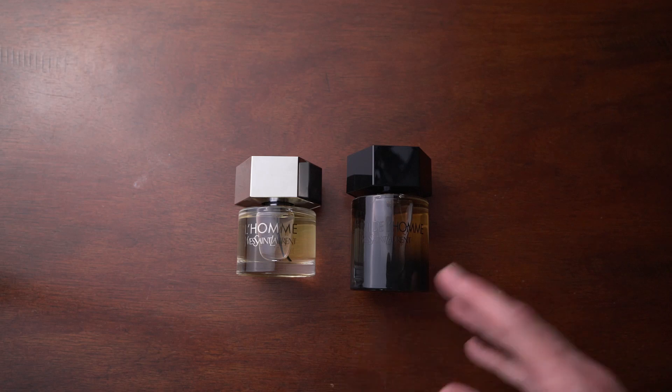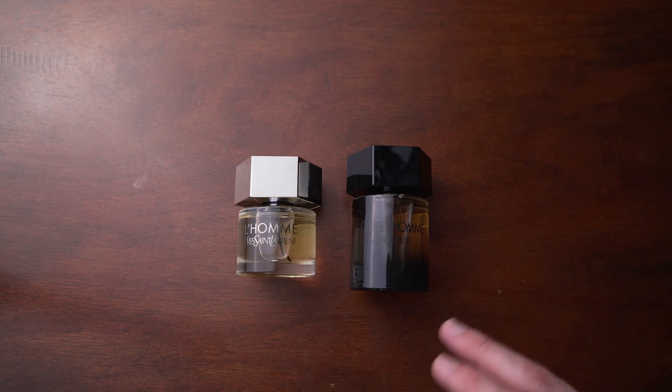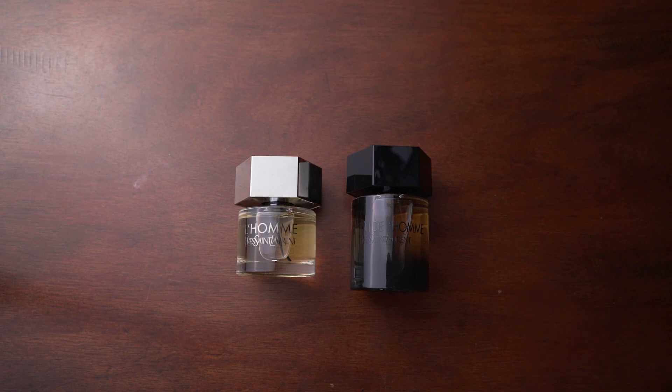I have a few more to show. If you have any suggestions for this easy collection series — two fragrances from a house — let me know down in the comments and I'll put that in a future video. Thanks again for watching, I'll see you next time. I'm Dave with Fragrance Bros, bye.